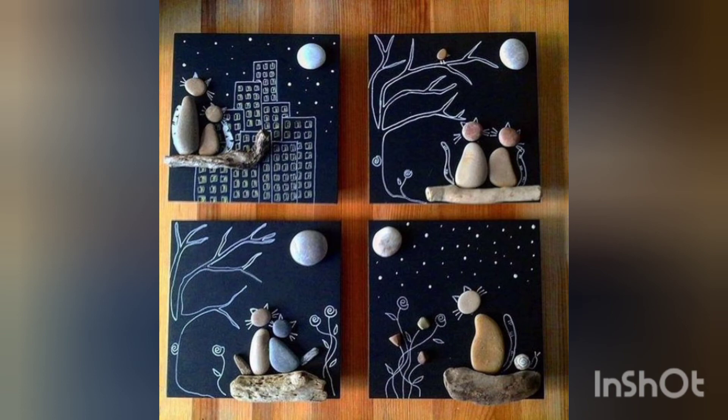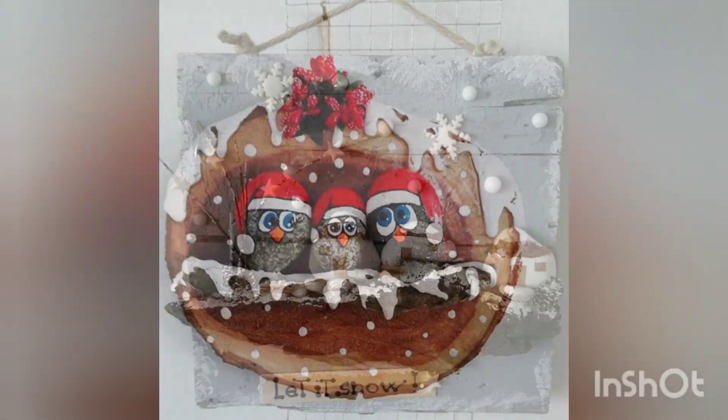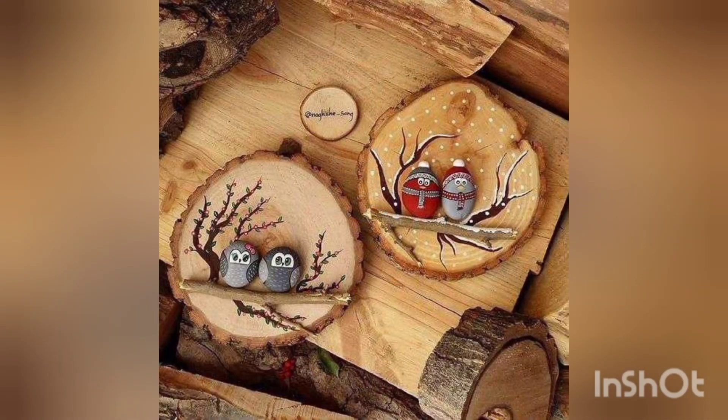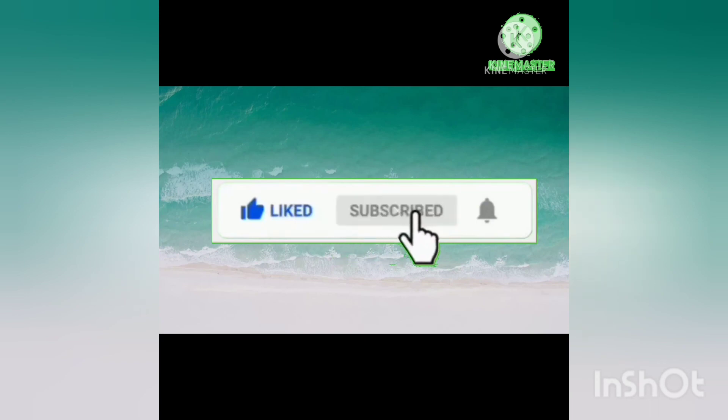There is no need to roam here and there — you will find a huge variety of collection through our channel. So stay tuned and keep supporting us. May Allah bless you and your family with His countless blessings. Thank you for watching. Allah Hafiz, take care!